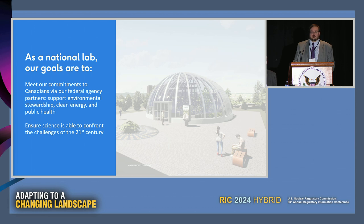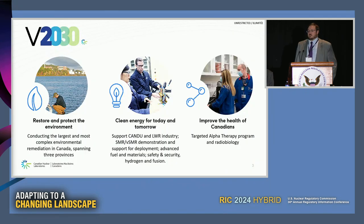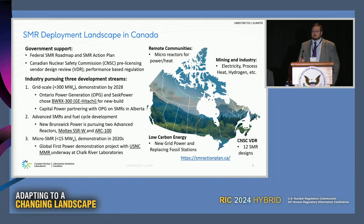Our main goals are to meet our commitments to Canadians in environmental stewardship, clean energy, and public health - helping confront the challenges of the 21st century using the great science and research we've been doing since the Manhattan days in the 1940s. There are three main missions at the lab: restoring and protecting our environment, clean energy for today and tomorrow, and improving the health of Canadians.